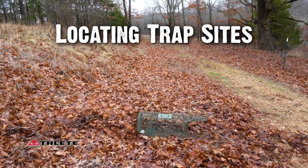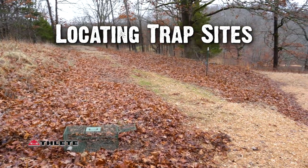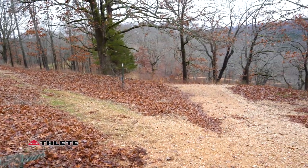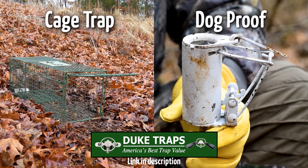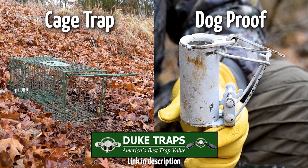If you're new to trapping or have been going a few seasons and you're looking to up your game, this video is going to focus on locating trap sites. When I'm looking for a new trap site, whether I'm using the Duke Cage Trap or the Dog Proof, the first thing I'm going to start looking for is fresh sign.